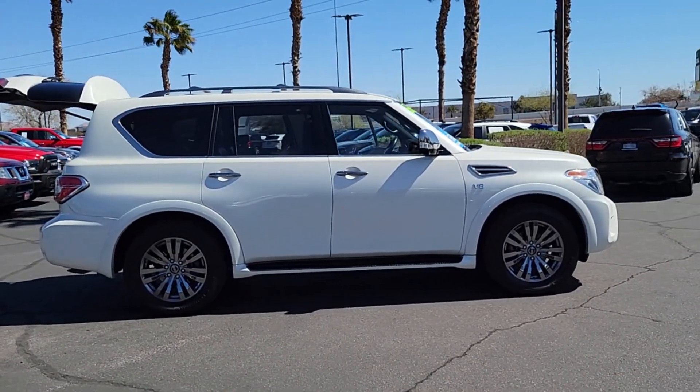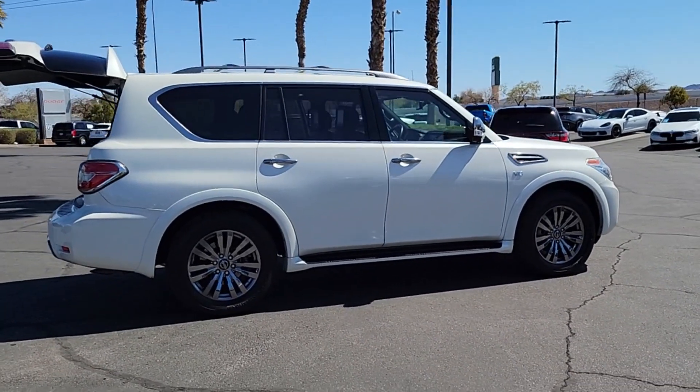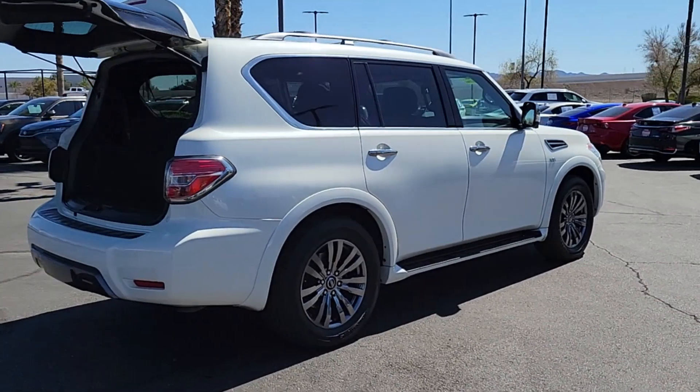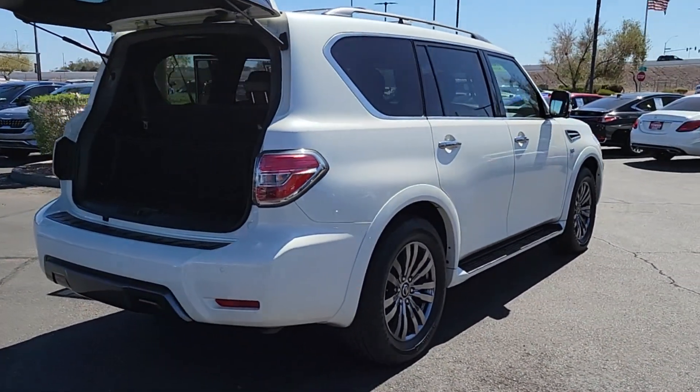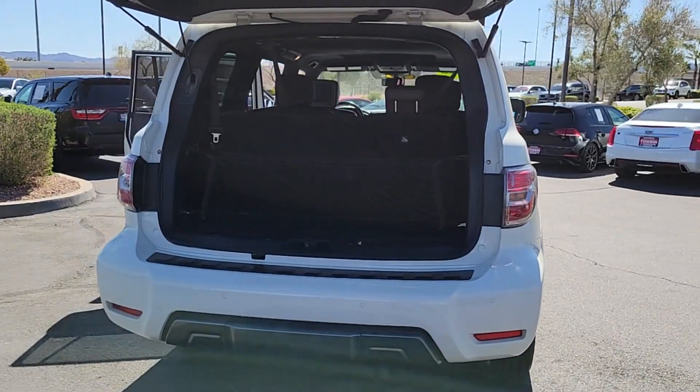Get into this upscale Armada and let the adventure begin. From its spacious cabin that seats eight in refined comfort, to its standard driver-assist safety tech, to its massive towing capacity and available all-wheel drive, this commanding SUV gives you the confidence to take on whatever the journey has in store.